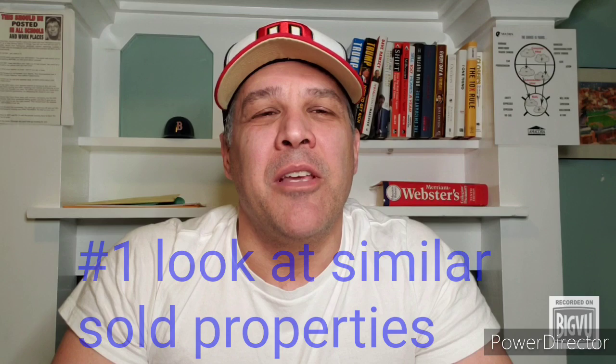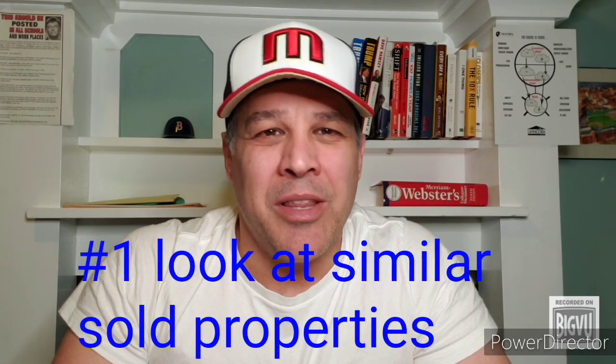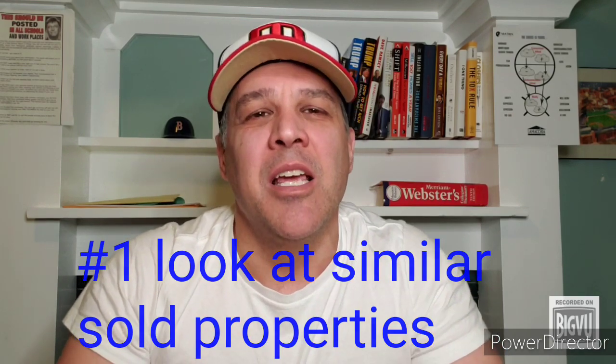The first thing you want to do is research the comparable sold properties within the last three to six months in about a one-mile radius around where your home is. Remember, buyers and their agents have access to the same information, so don't fight the data.